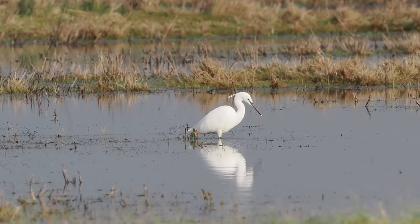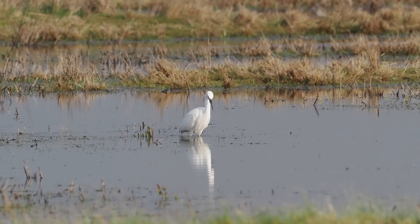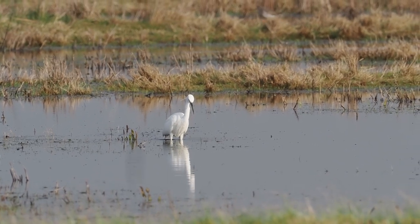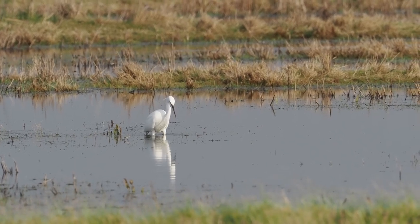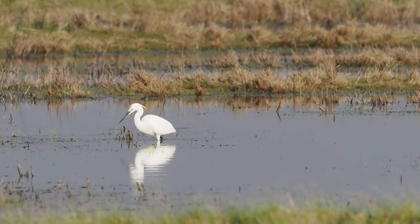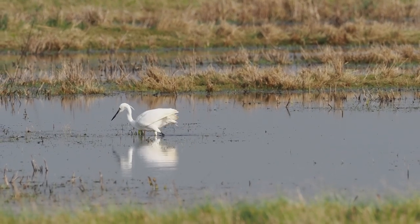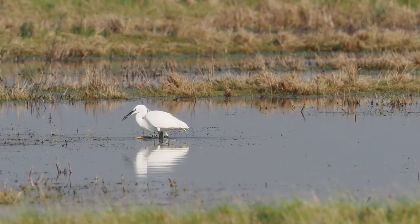In this clip of the egret, the slow motion effect does show quite clearly how the bird vibrates its leg to stir the water or mud in order to stimulate prey into breaking cover. And here it successfully catches a fish.